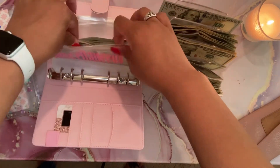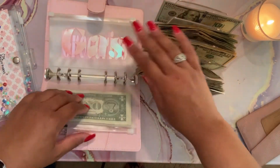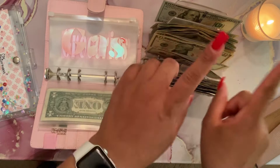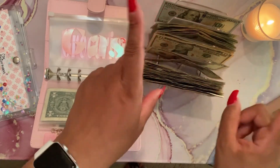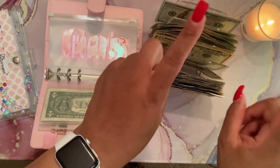I decreased my miscellaneous spending because I actually increased money from another category, which is my hair. I'm going to be doing something different with my hair and I can't wait to reveal exactly how I look — but that's going to be in another video.